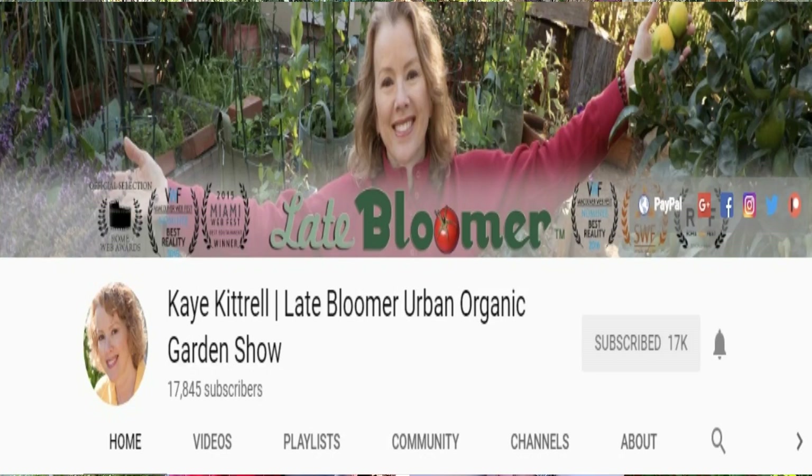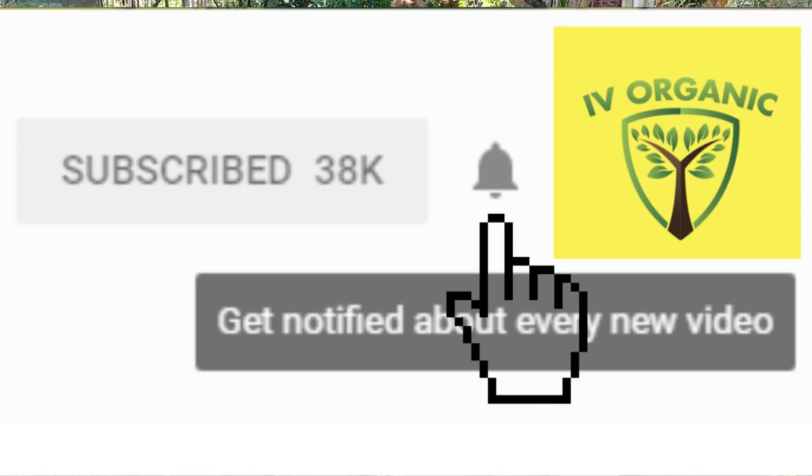To see a lot more of Kay Cottrell and her gardening experiences across the country, in Europe and beyond, you can find her at Kay Cottrell Late Bloomer Urban Organic Garden Show on YouTube, and Late Bloomer Show on Facebook, Instagram, Pinterest, and all social media. Be sure to subscribe to her YouTube channel and hit that bell notification to get informed of all her educational videos. If you've enjoyed this educational moment brought to you by Ivory Organics, be sure to give us a thumbs up, and as always — happy gardening and happy new year!